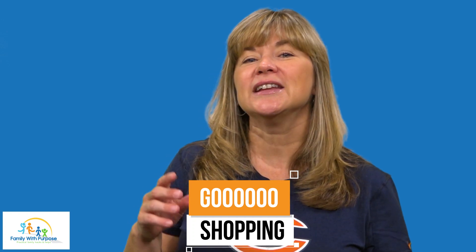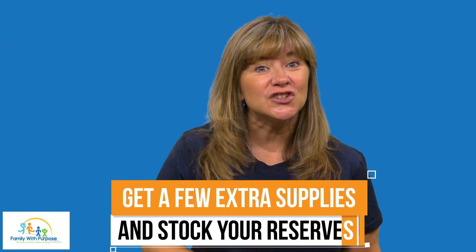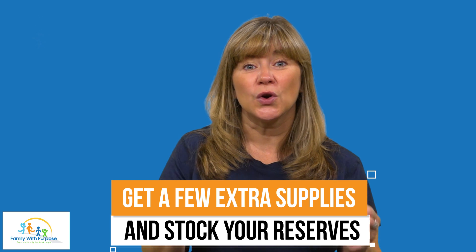Number four, go shopping for all the needed school clothes — it's usually shoes in our house — along with a few new school supplies. Also, a side note: get a few extra supplies and stock your reserves. We always get extra paper, folders, and three-by-five cards; my kids go through those like water. Right now is the best pricing on all those things, and you don't want to keep going back to the store. Pantry foods are the same.